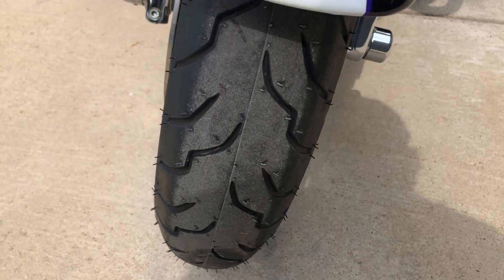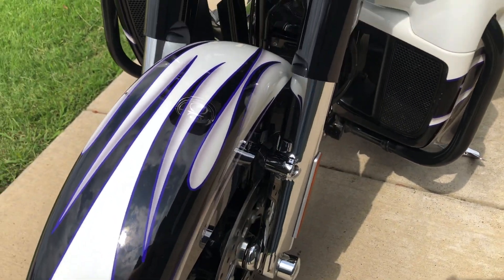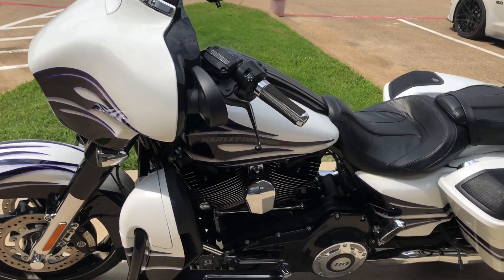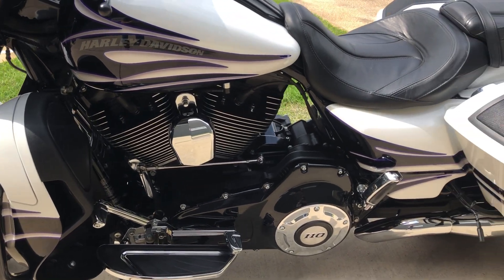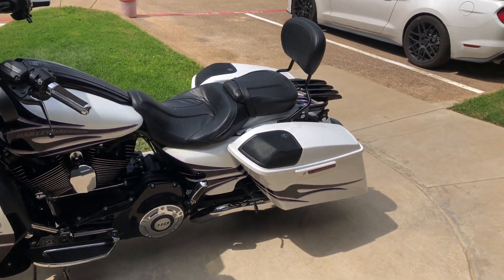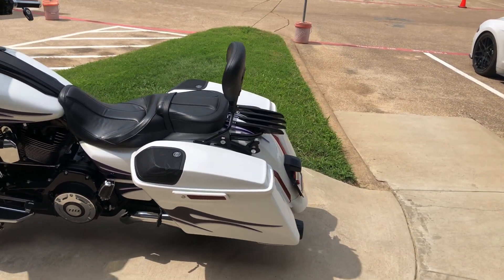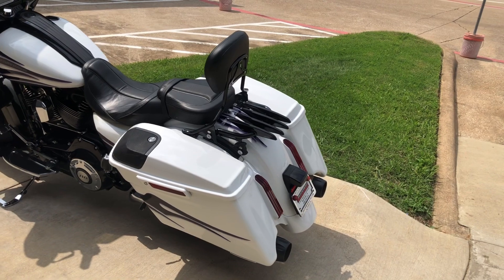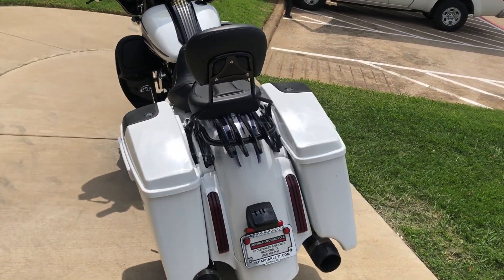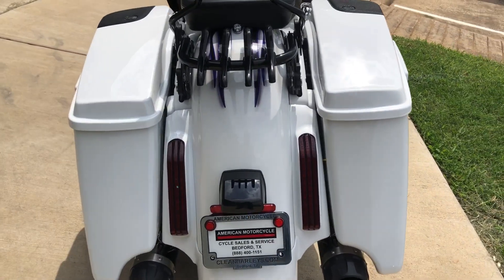Looking straight on at the front tire. Got a heel-toe shifter on it. One-touch saddlebag latches, it's got the four-point docking hardware, and it currently has a quick-detach passenger backrest along with a quick-detach luggage rack. You've got the option to take one off or both off and put a tour pack on there with the LED taillights.